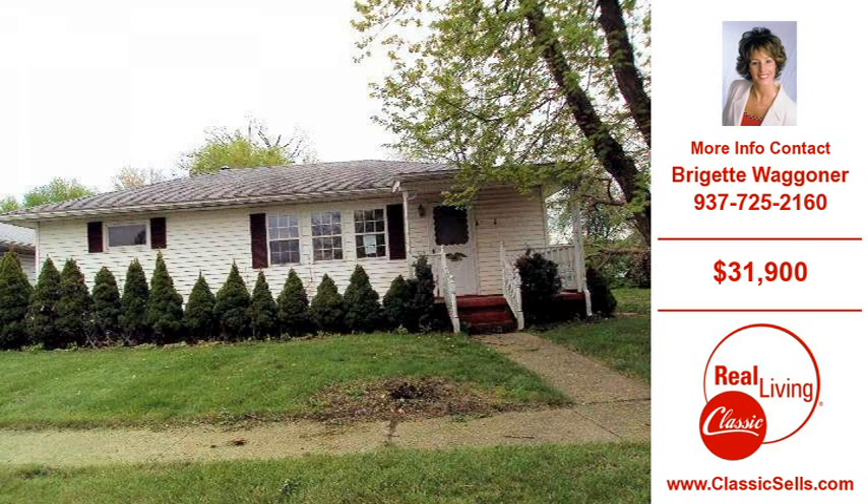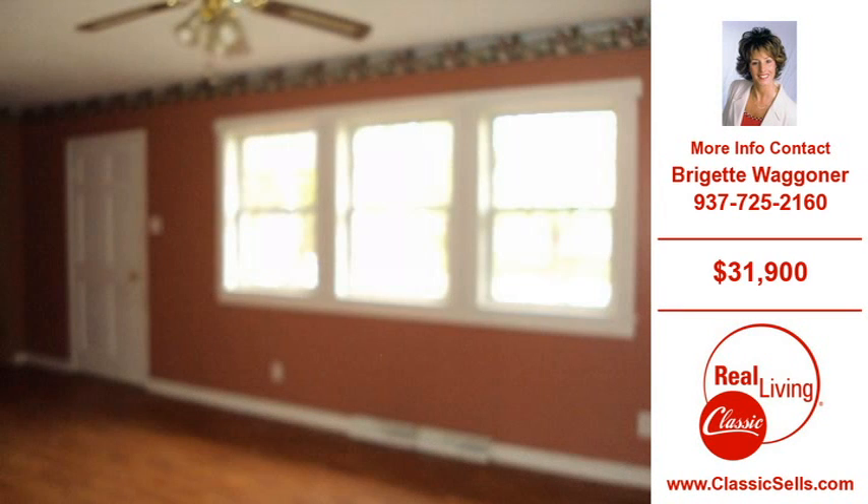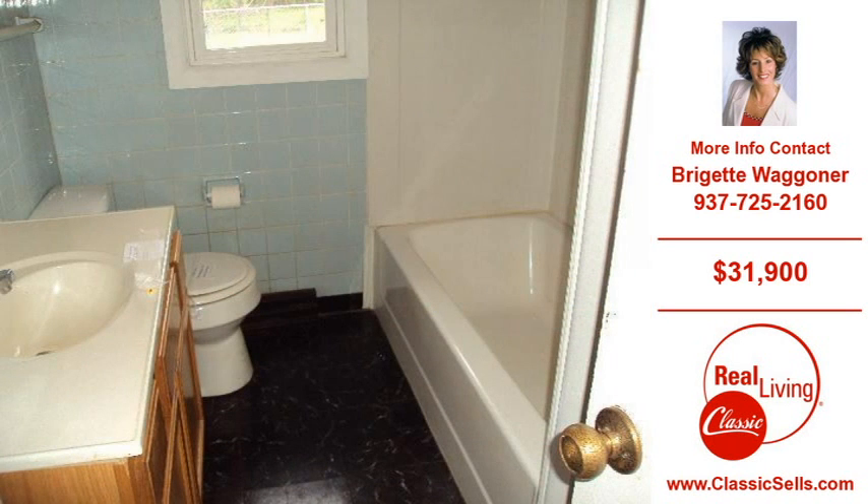Welcome to another property listing from the real estate professionals at Real Living Classic Real Estate Company. This three-bedroom and one-bath home was built in 1952. This home is situated on an 871 square foot lot.